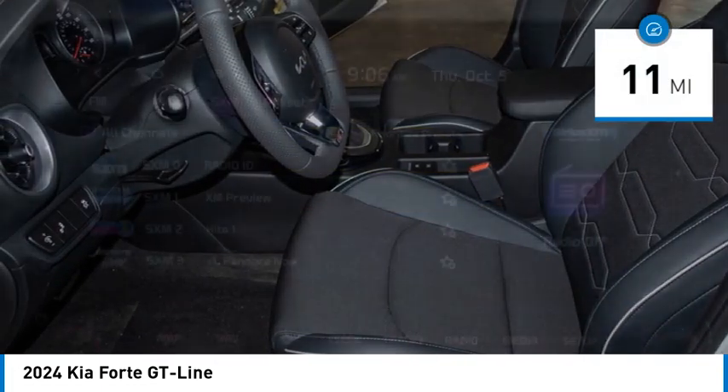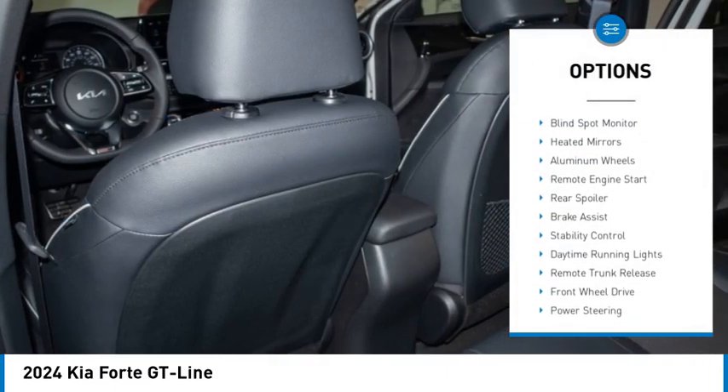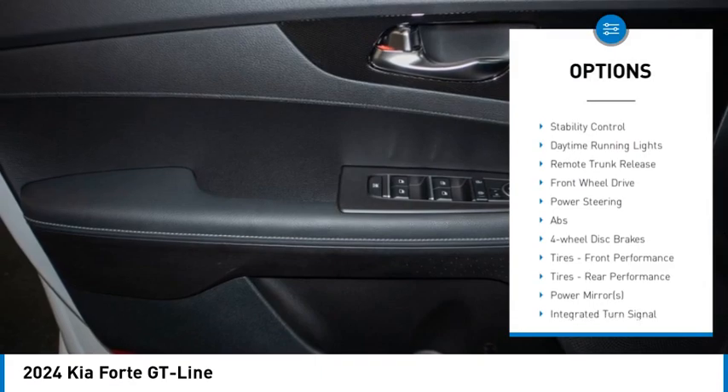This vehicle has less than 100 miles. Here are some of this vehicle's great options: tire pressure monitor, blind spot monitor, heated mirrors, aluminum wheels.